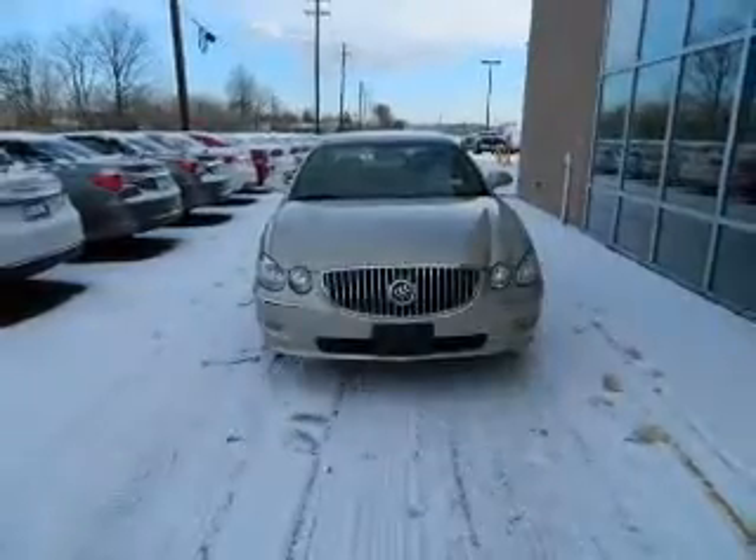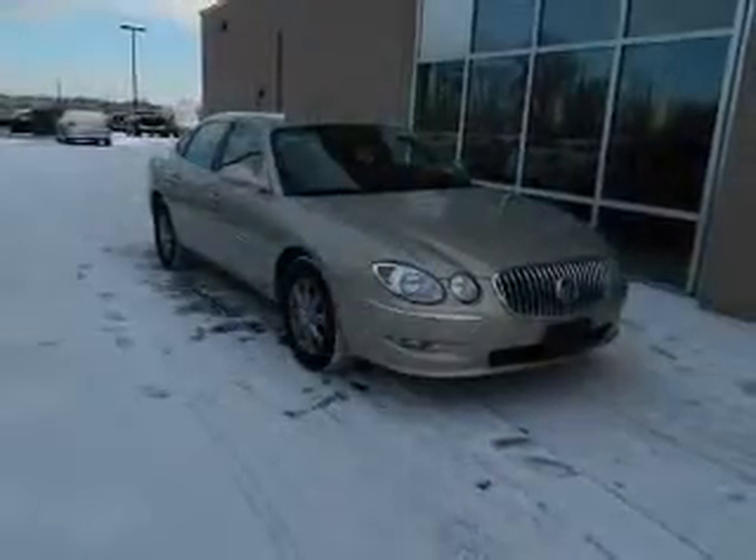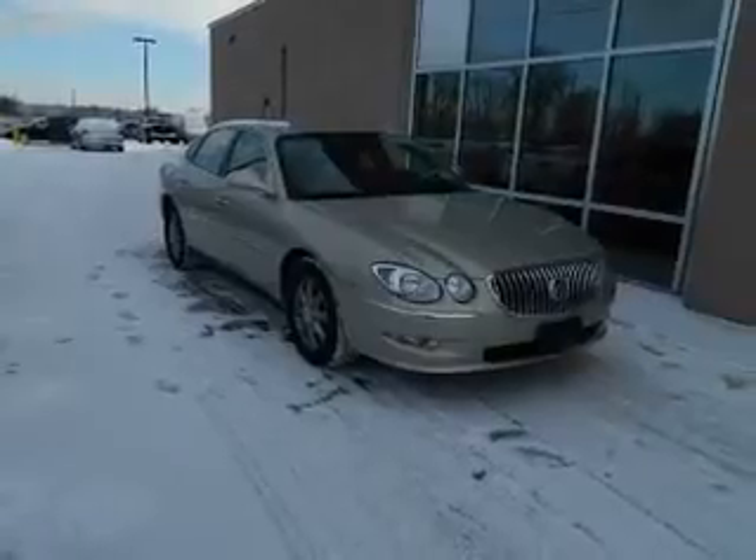The powertrain includes front-wheel drive with a reliable six-cylinder engine that responds smoothly to its automatic transmission.